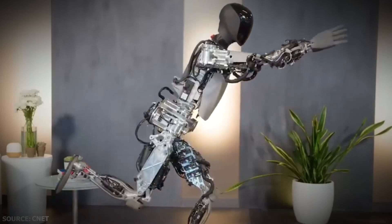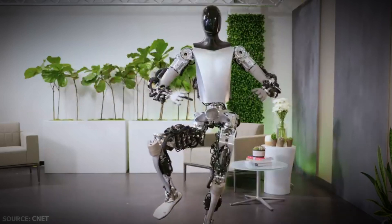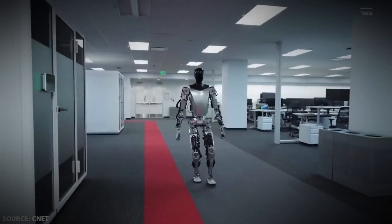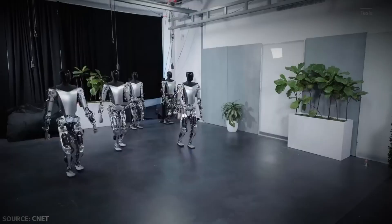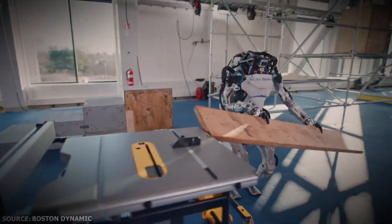Guys, since the last time we spoke, Tesla's humanoid robots are now all walking together, have chassis fitted, and can complete new menial duties. Let's take a look at the reasons why Tesla's AI-powered robot stands head and shoulders above the competition, particularly the well-known Boston Dynamics Atlas.